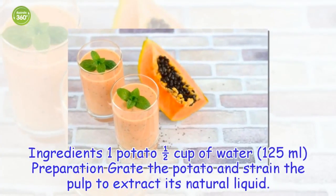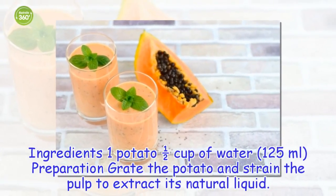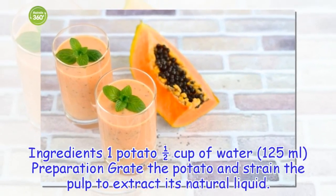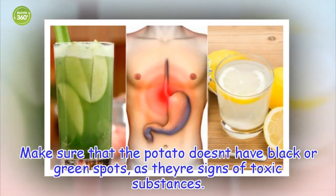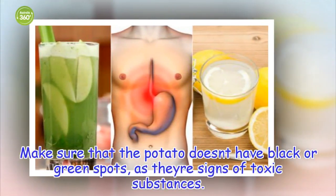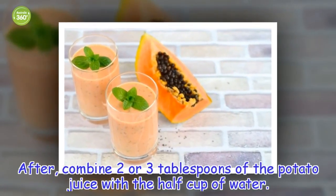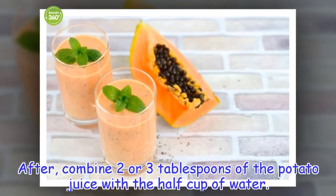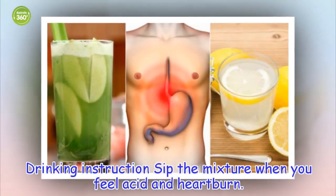Ingredients: 1 potato, 1 half cup of water. Preparation: Grate the potato and strain the pulp to extract its natural liquid. Make sure that the potato doesn't have black or green spots, as they're signs of toxic substances. After, combine 2 or 3 tablespoons of the potato juice with the half cup of water. Drinking instruction: Sip the mixture when you feel acid and heartburn.